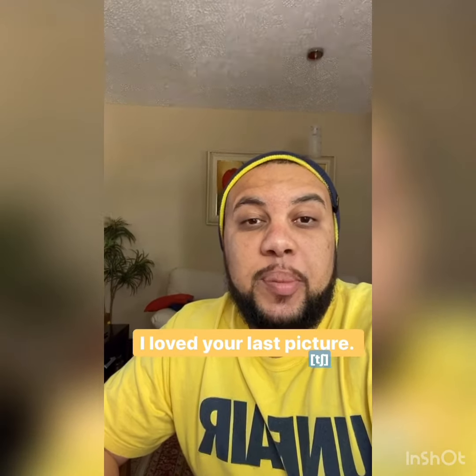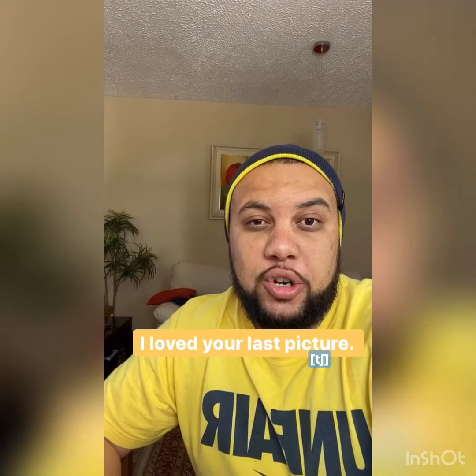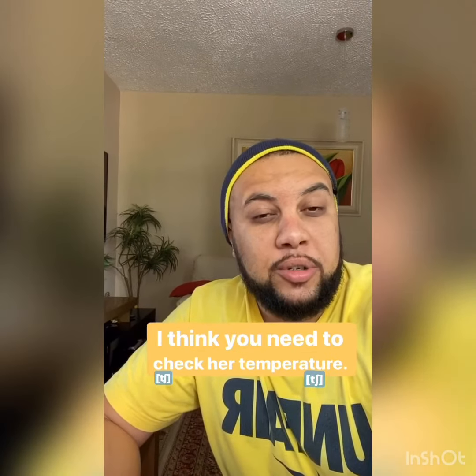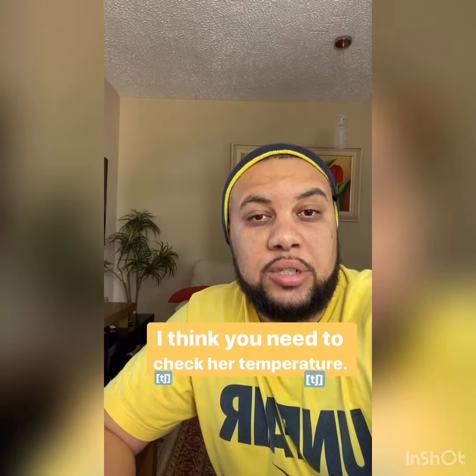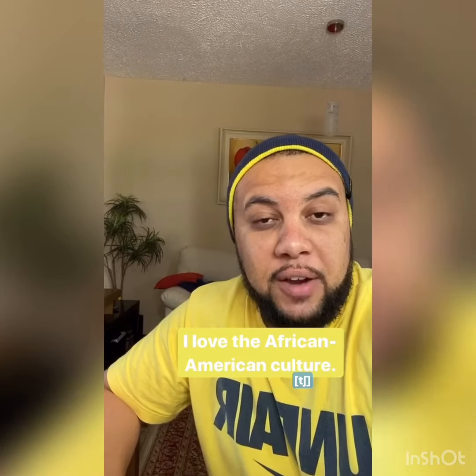I loved your last picture. I think we need to check her temperature. This is English Black Friday, and I love the African American culture.